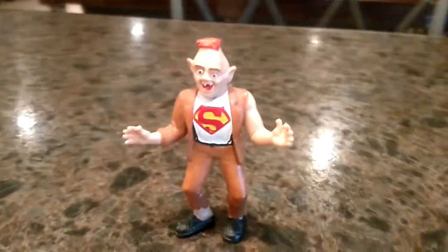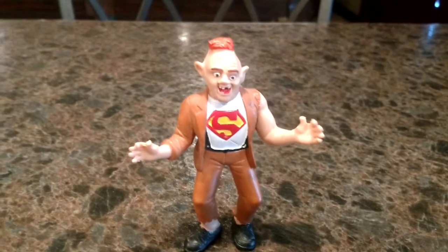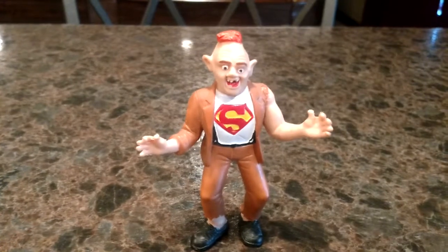Alright, thanks for checking out my latest piece. Hope you hit subscribe and like the video. Check back later as I share more from my Goonies collection.